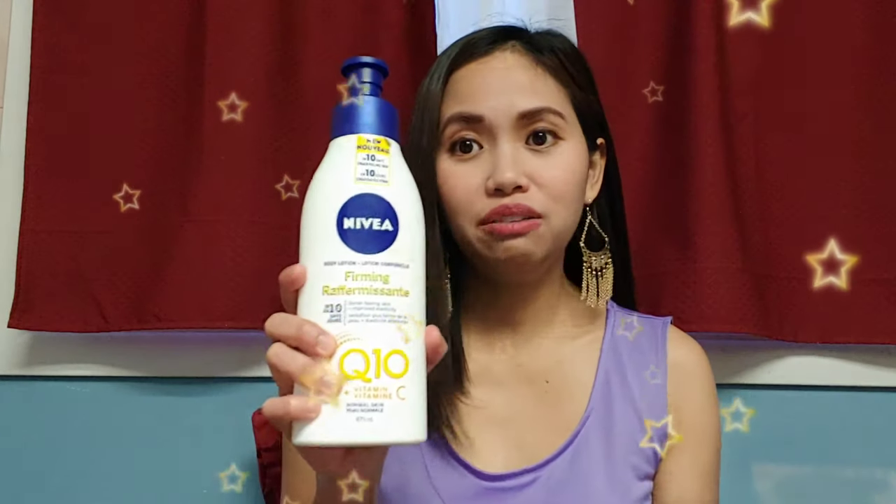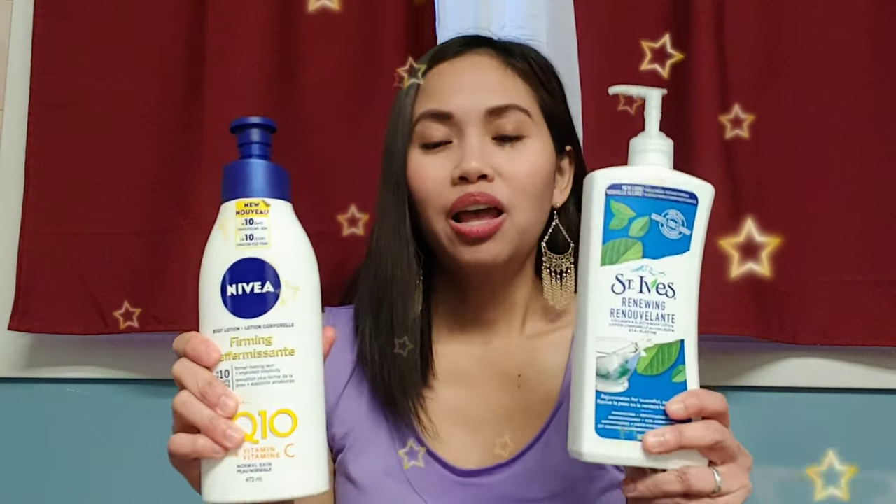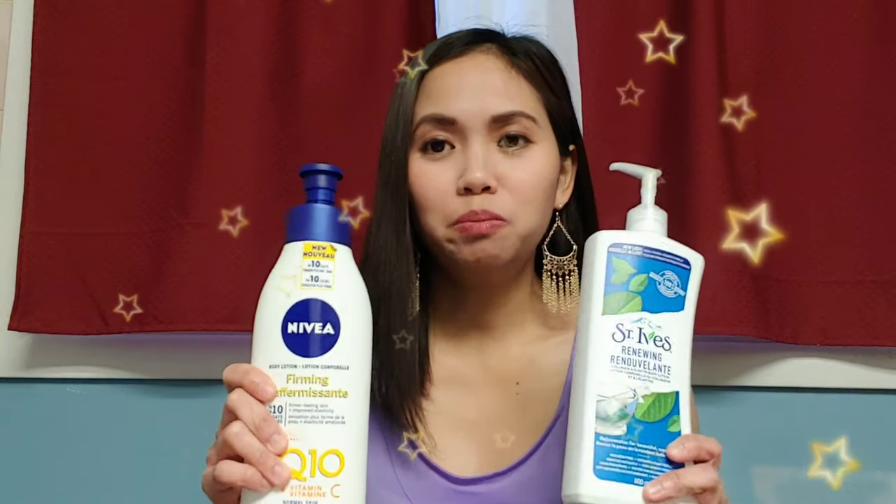If you want a lotion with antioxidants that prevent skin cell degradation due to free radicals plus a firming effect, use Nivea. But if you want faster results in sculpting, shaping, and firming your skin, use St. Ives. For now, I am using only St. Ives, but I am thinking of combining the two — I think that would be a perfect combination.